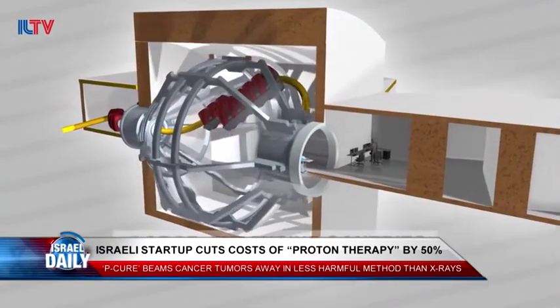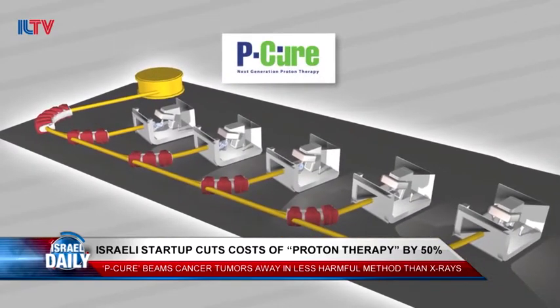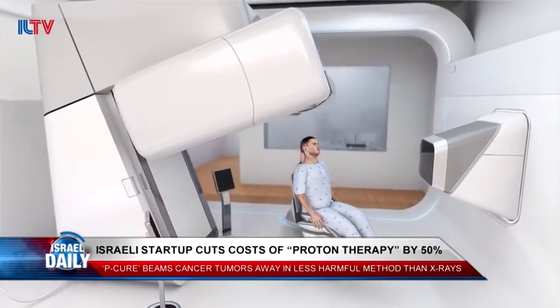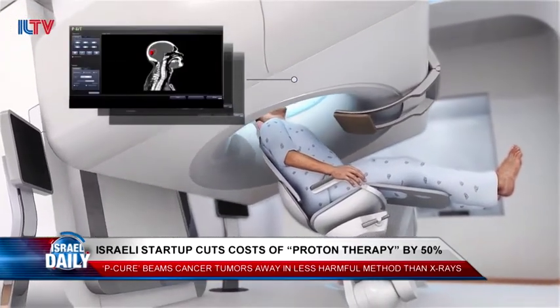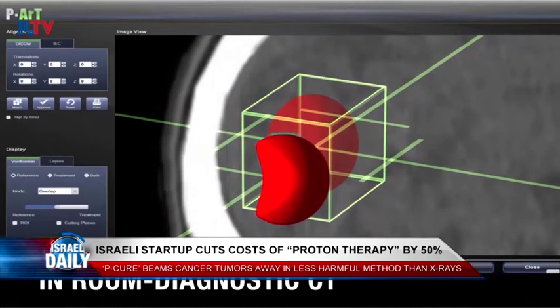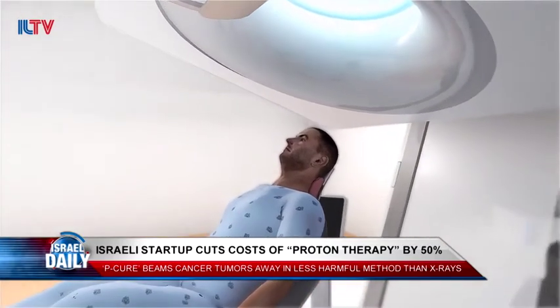But until now, it's been extremely costly because the procedure requires specialized equipment, including an accelerator and a centrifugal machine to generate the beams, as well as highly protected facilities. All in all, there are only about 20 clinics doing proton therapy in existence today, but the Israeli company intends to change that.